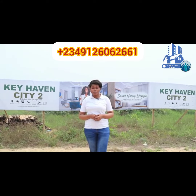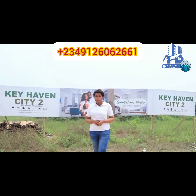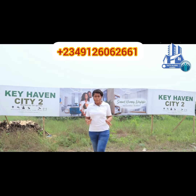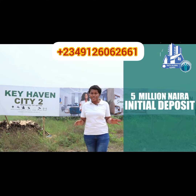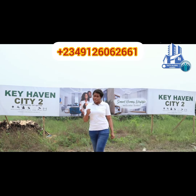Are you looking to invest in a buy and build property? Then this estate is the estate for you. We have 3, 6 and 12 months payment plan with a total package of 25 million and an initial deposit of 5 million Naira. You can own a plot here. So what are you waiting for?